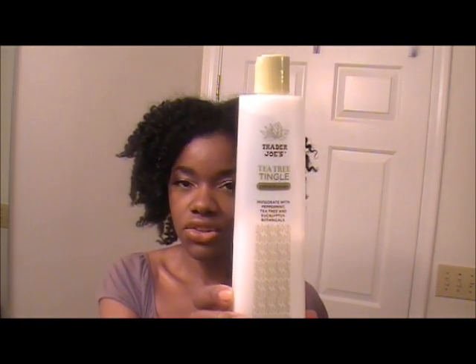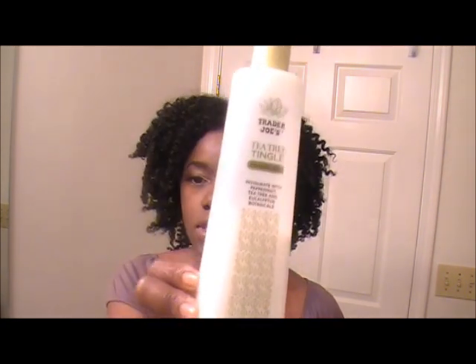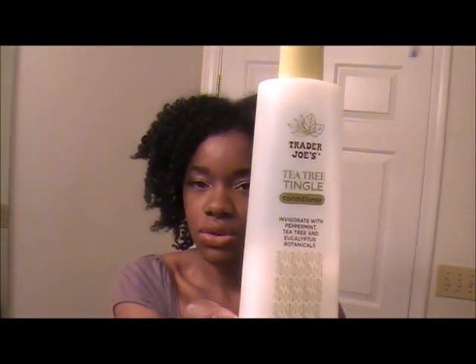This is the Trader Joe's Tea Tree Tingle conditioner, and this can be purchased at the Trader Joe's store. Sometimes I use this to detangle and I also use it as a deep conditioner, but if I use it as a deep conditioner I usually add olive oil to it.